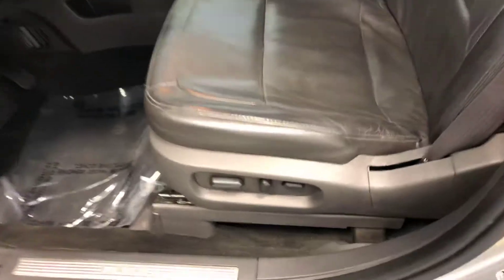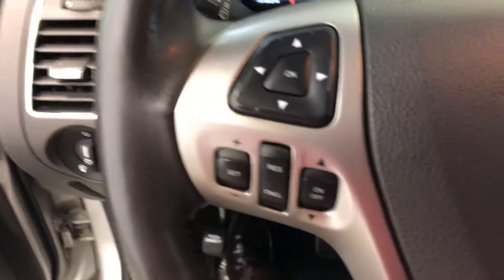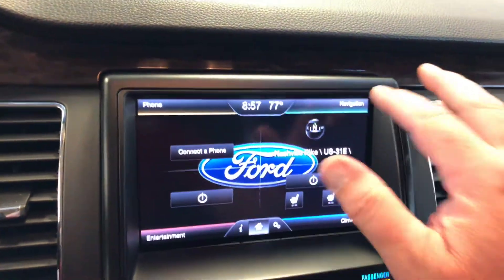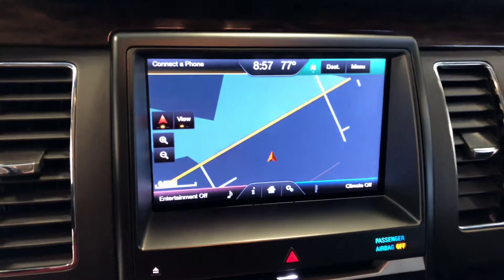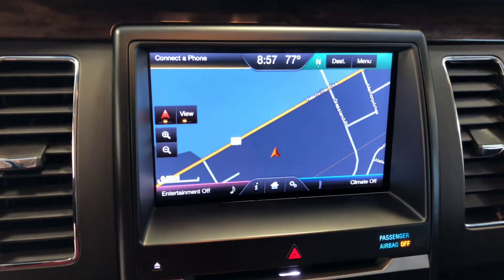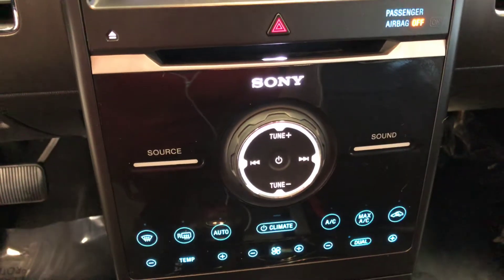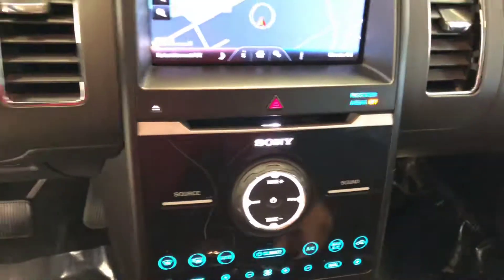Power driver seat, cruise control, Bluetooth hands-free phone operation, navigation, rear camera, Sony premium audio, and much more.